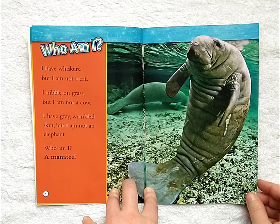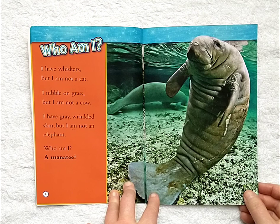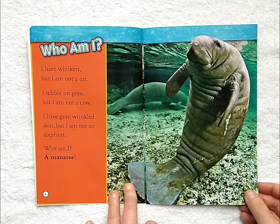Who am I? I have whiskers, but I am not a cat. I nibble on grass, but I am not a cow. I have gray, wrinkled skin, but I am not an elephant. Who am I? A manatee.